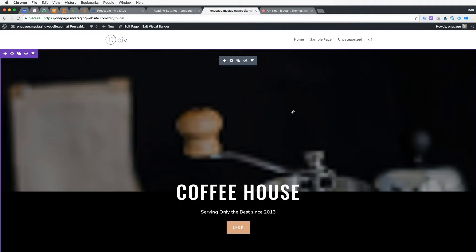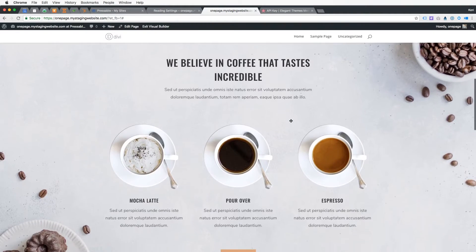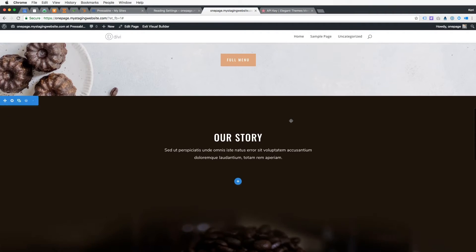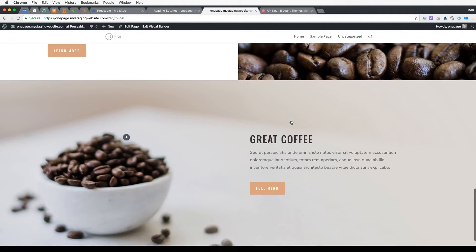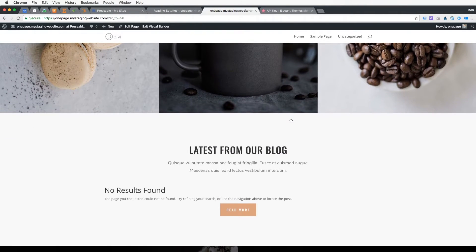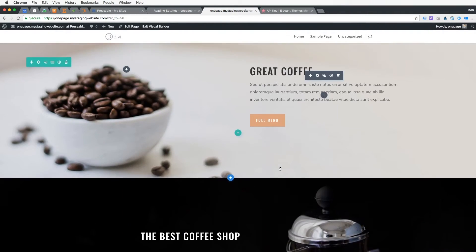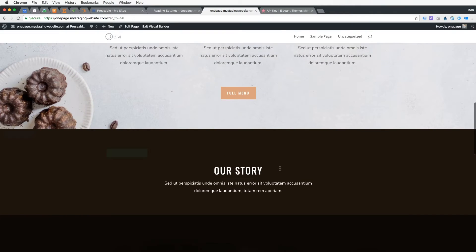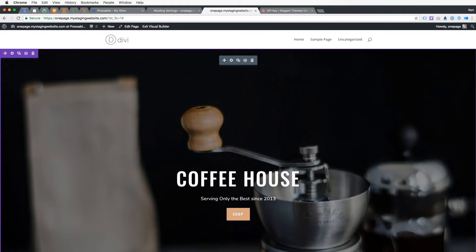Done — just like that. It built everything for me. Here it is, everything's on the page. It's easy for me to come in here, click on elements, make changes, add a different picture, change the text, do whatever I need to do to make this more customized for a coffee shop or small restaurant. You can get creative and figure out how to use this for a different type of company altogether.